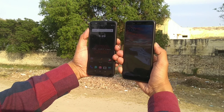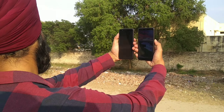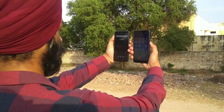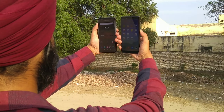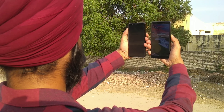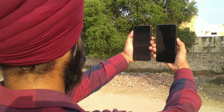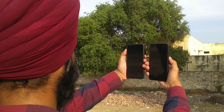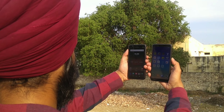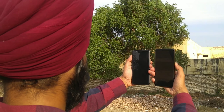If you notice, after pressing the power button on both devices, the OnePlus 5T is not even showing the lock screen before unlocking the device. However, in terms of accuracy, the Redmi Note 5 Pro's face unlock is giving tough competition to the OnePlus 5T, as it is very accurate and has not failed a single time in my testing.